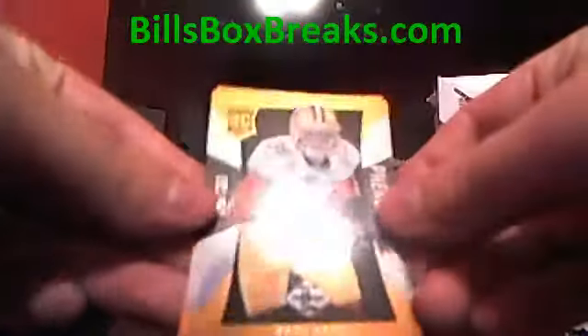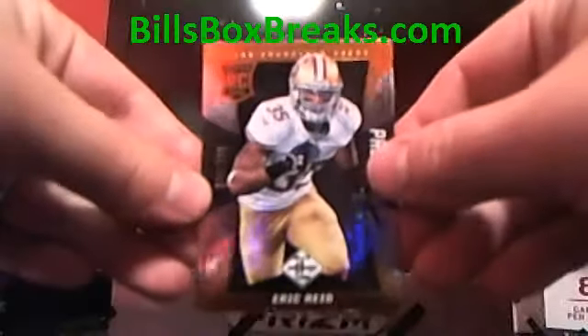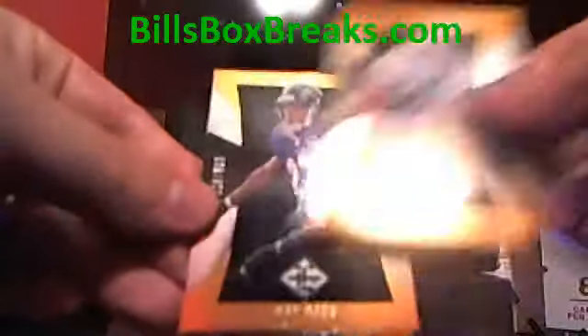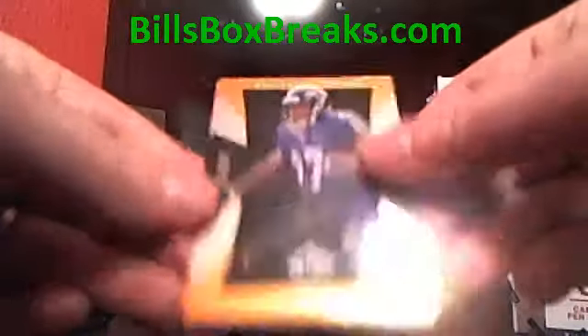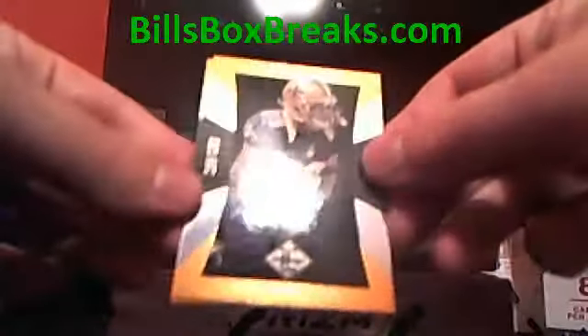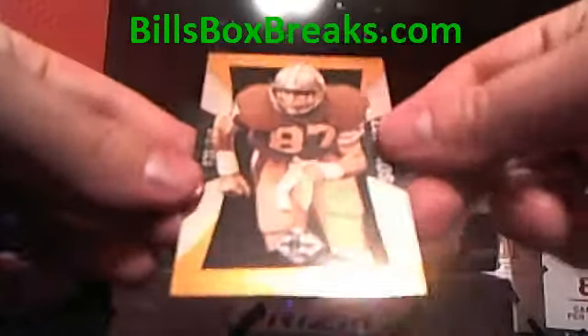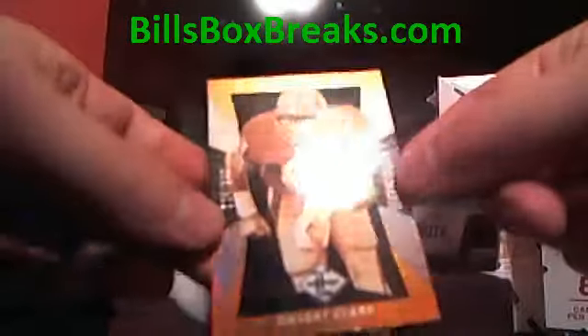Alright, we got Eric Reid rookie, that's at $2.99. Ray Rice, $3.99. Pierre Thomas, $3.99. Dwight Clark, that's at $3.49.